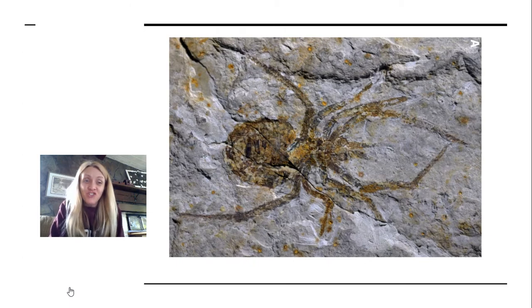I'm guessing a lot of you said a giant spider. And it actually tricked a lot of people, this fossil did. But it was really what is called a crayfish, not a giant spider.